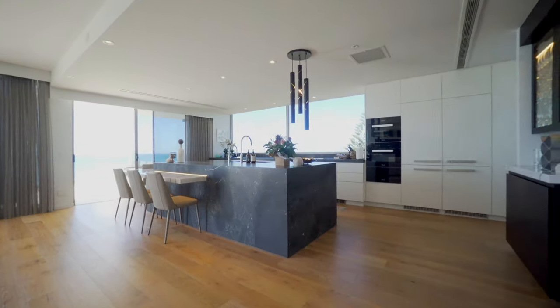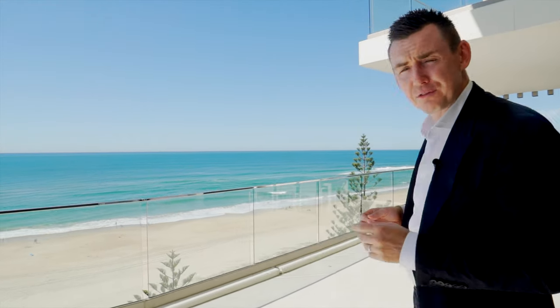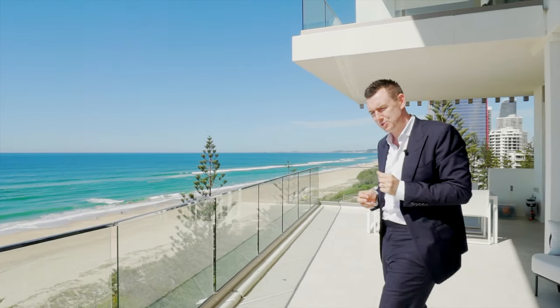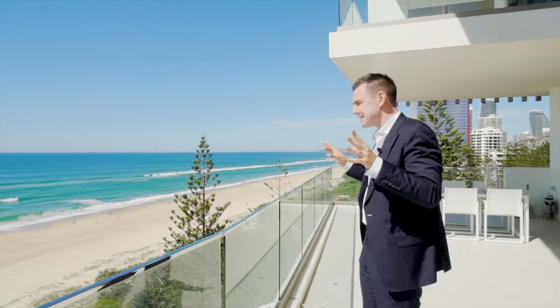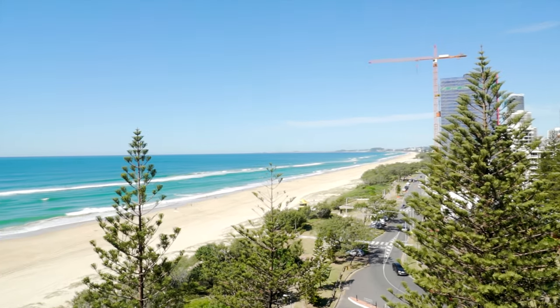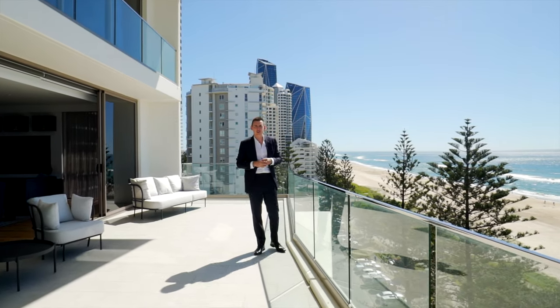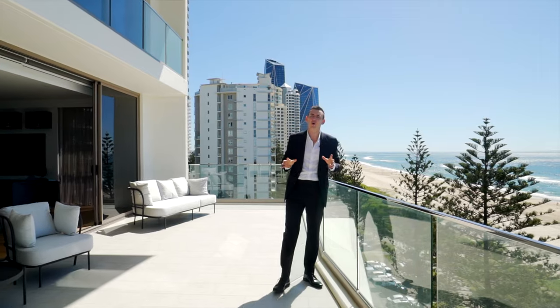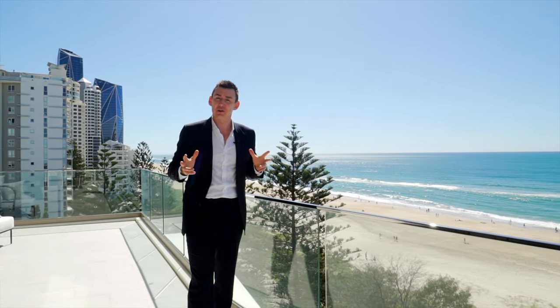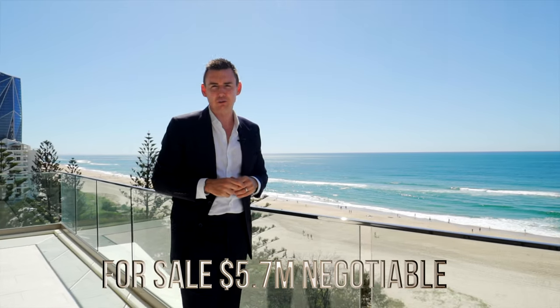Four bedrooms plus study, four bathrooms plus powder room, four car spaces plus two storage cages, and literally some of the best trophy beachfront views the Gold Coast has to offer. Boasting some of the finest fixtures and finishes from around the world, this spectacular Gold Coast trophy penthouse is set at $5.7 million negotiable.